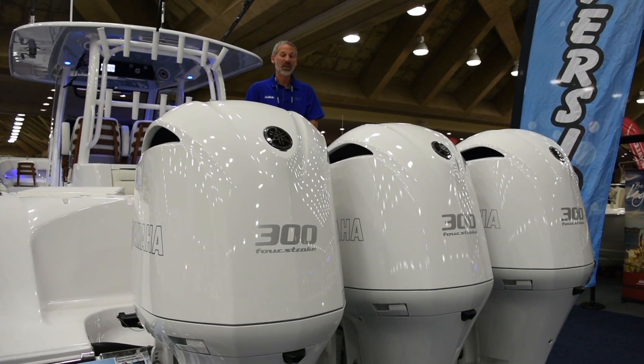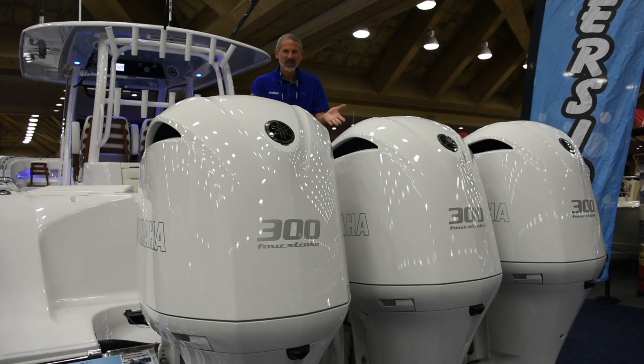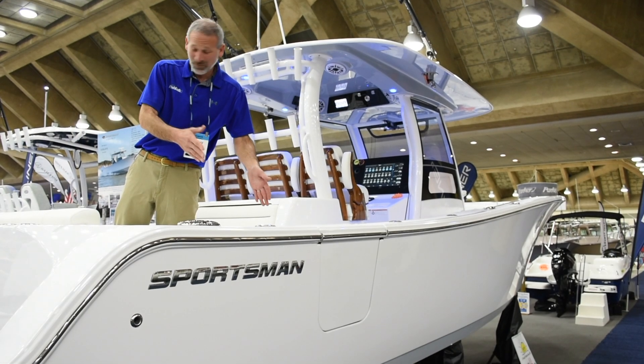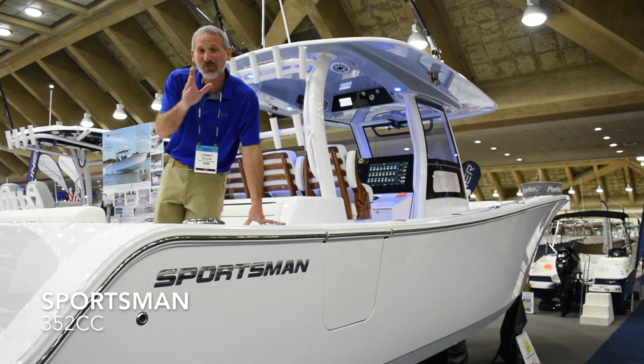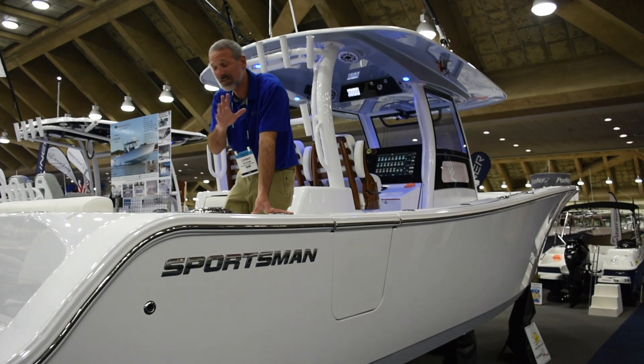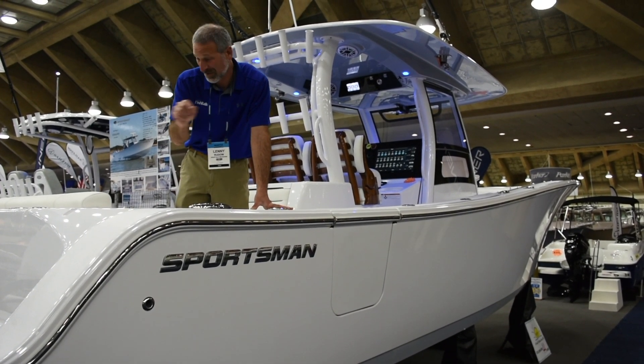I see the Sportsman's boat. I see triple Yamahas — triples on a Sportsman! This is Sportsman's first triple engine boat. It's the 352, and this, people, is the first place anybody's ever seen one, right here at the Baltimore Boat Show. Pretty darn crazy and it's pretty darn cool. Come on and check it out.